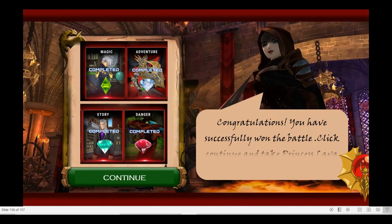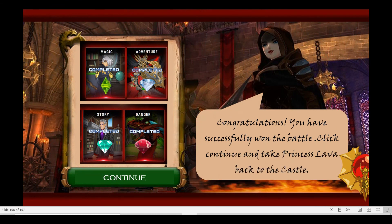Congratulations! You have successfully won the battle! Continue and take Princess Lava back to the Fire Castle.